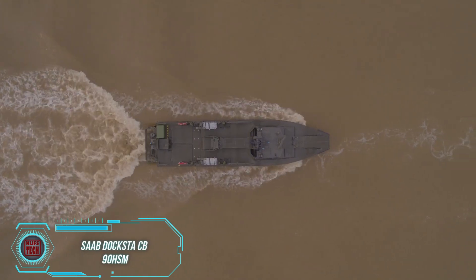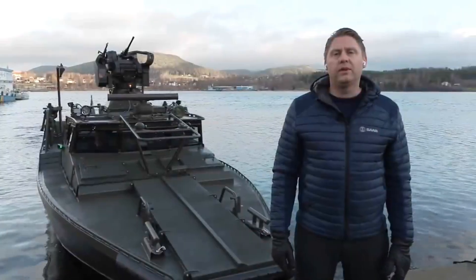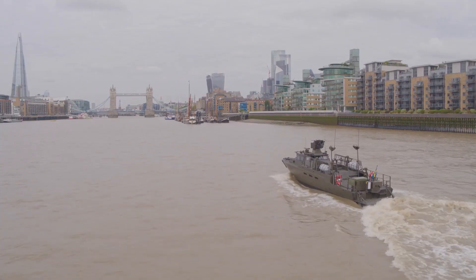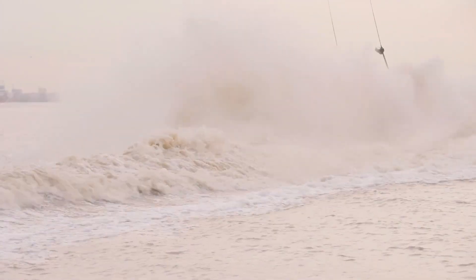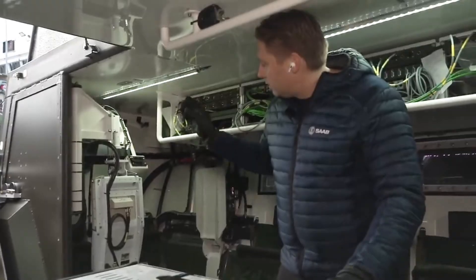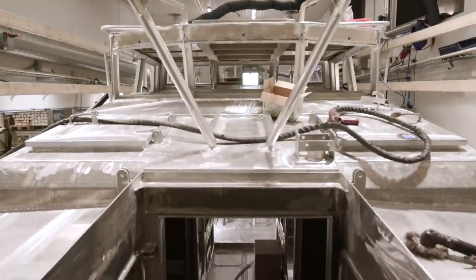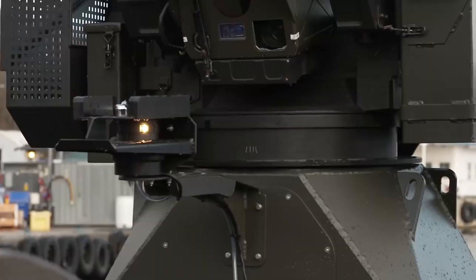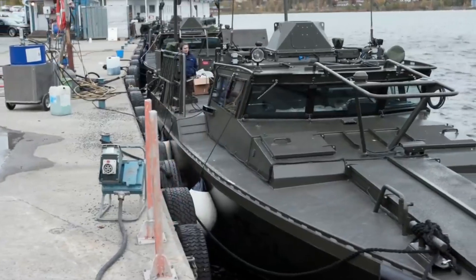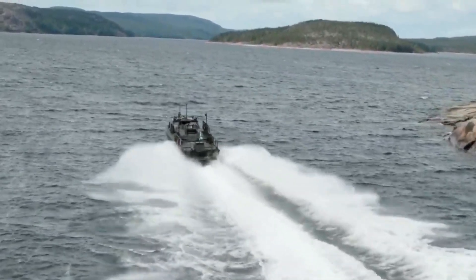The CB90 HSM is a high-speed boat made by Saab — an upgraded version of the original CB90 known for its quick and easy disembarking on rocky shores since its debut in 1991. Still designed for coastal waters, the CB90 HSM features two Scania diesel engines producing a combined 1,800 horsepower, allowing it to reach speeds of up to 83 km/h and travel 1,482 kilometers on a single tank. It can seat up to 21 people including three crew members, and can be equipped with various weapons and electronics such as automatic grenade launchers, non-lethal weapons, thermal imagers, and laser rangefinders. The CB90 HSM is now faster, more maneuverable, and better at observing its surroundings. The Swedish Navy plans to use these boats until at least 2040.